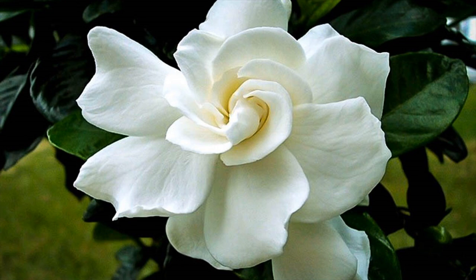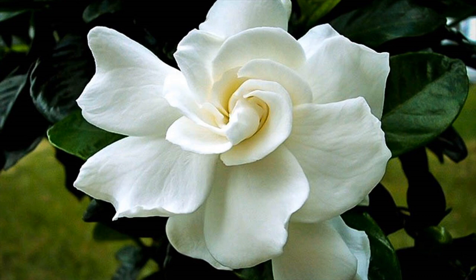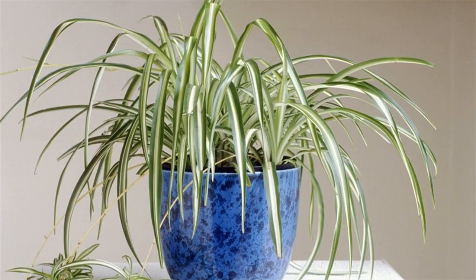Spider Plant. Not to be confused with the snake plant, the spider plant is also a champion cleanser of air. NASA tests showed it to remove around 90% of the potentially cancer-causing chemical formaldehyde from the air. Since formaldehyde is found in common household products like adhesives, grout, and fillers,